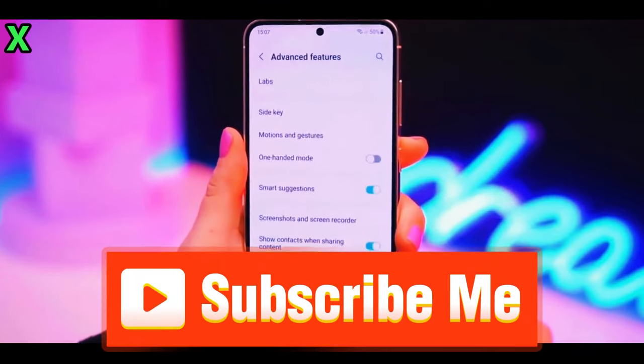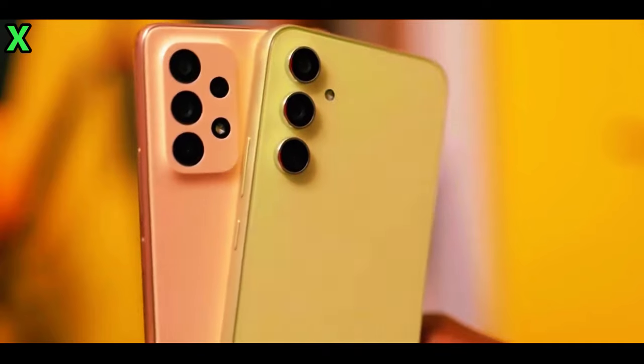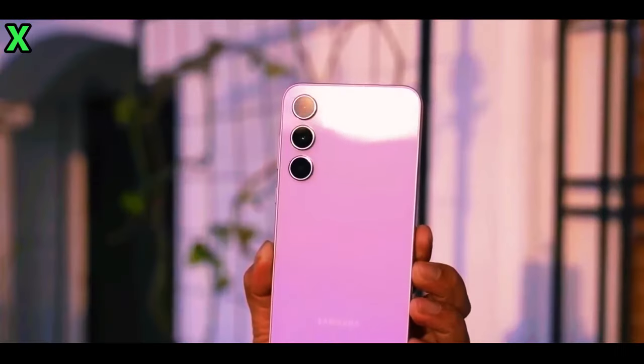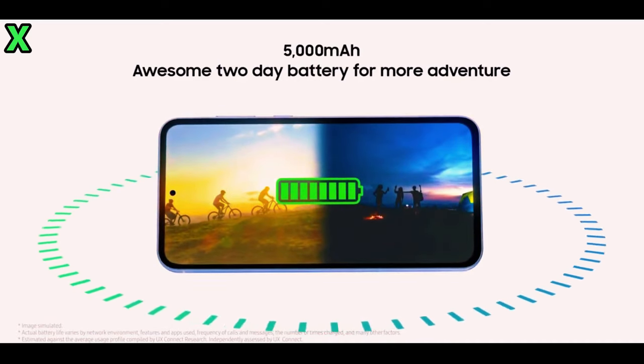Will it be available in markets like the US? That's still up in the air. Last year, Samsung chose not to release the Galaxy A55 in the US to push consumers towards their flagship models like the Galaxy S23 and S23 Fan Edition.